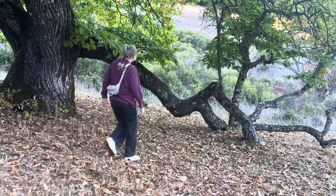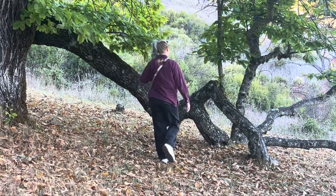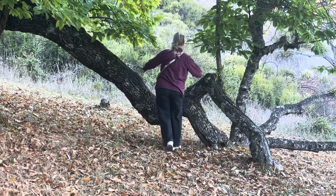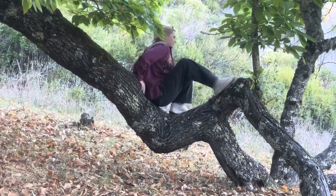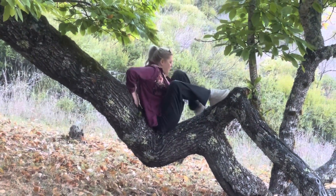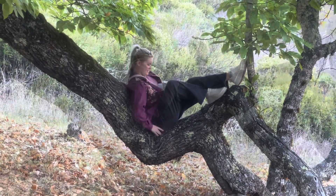Would you look at that branch? That branch is like the most inviting branch to sit down on and take a nap. This is my daughter Alyssa. She lives in New York and came out here to enjoy the woods.